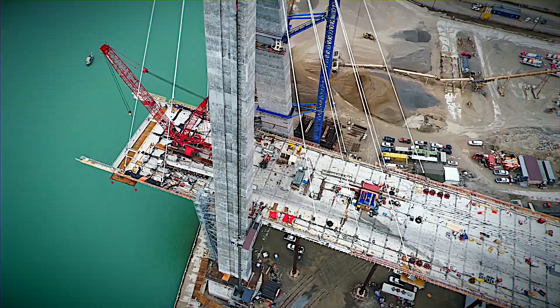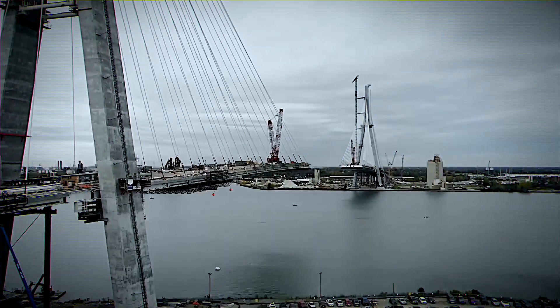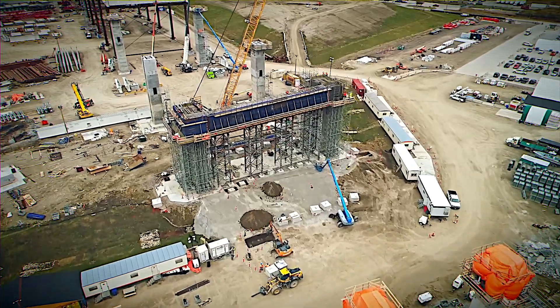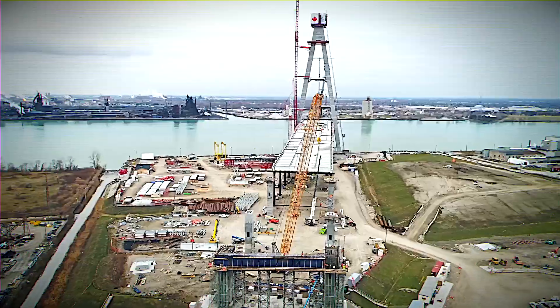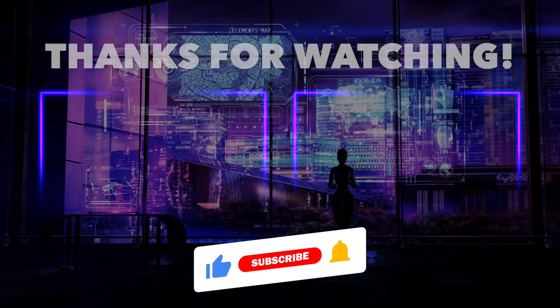Imagine cruising over this colossal Gordie Howe International Bridge every day, effortlessly connecting your life between the U.S. and Canada. How would that transform your daily journey? We're eager to hear your thoughts, so drop a comment below. Thanks for tuning in — if you enjoyed this video, don't forget to hit the like button. Catch you in our next adventure.